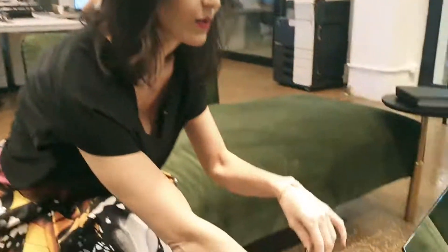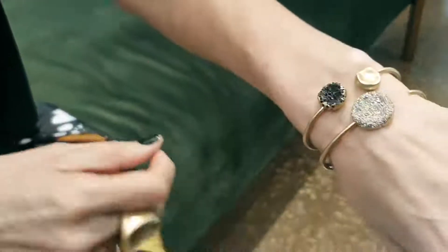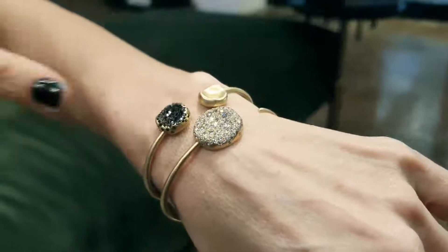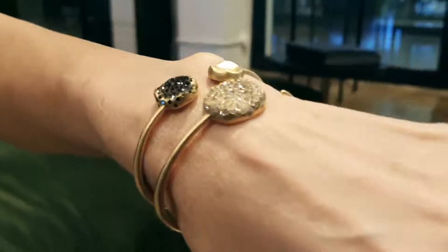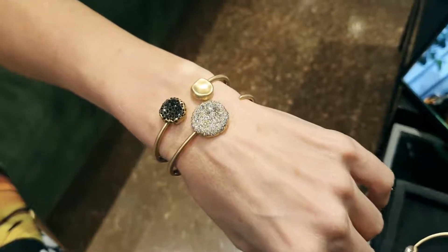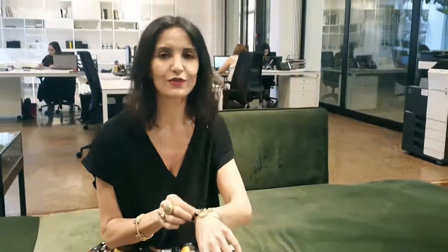So I'm going to start with the bangles which we created for Bebemmelak. We have two different styles for the bangles. These ones come in champagne diamonds, black diamonds, and we have the brushed gold as well. But they also come in white diamonds, colored sapphire, devorite, and rubies, so we have an option of different styles.